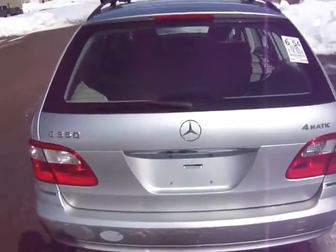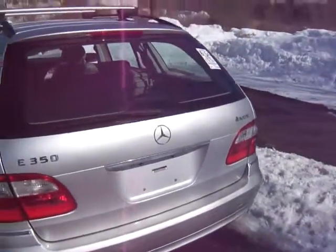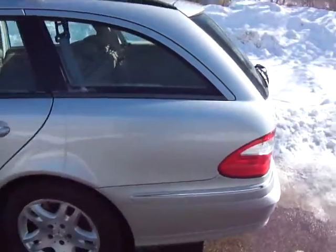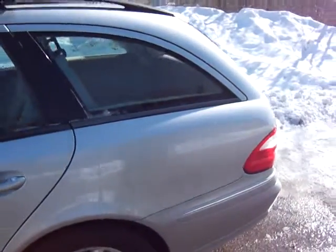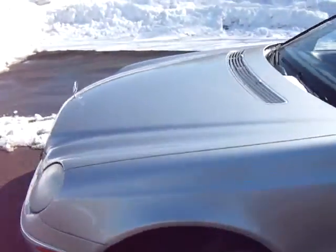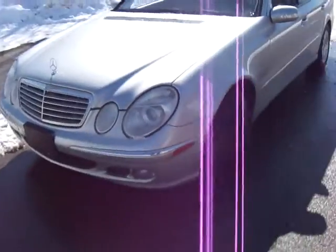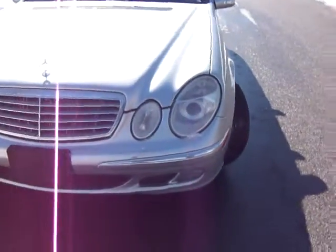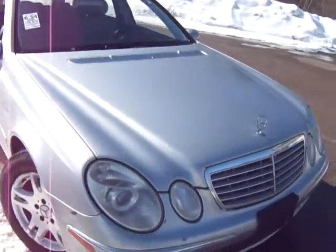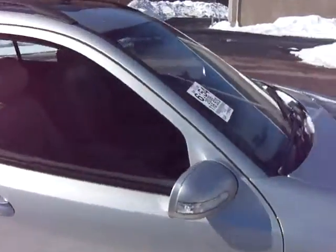There are a few scratches on the bumper but nothing that can't be buffed out — a few other little scratches, minor things. There are no major dents and I'll show you the interior as well.